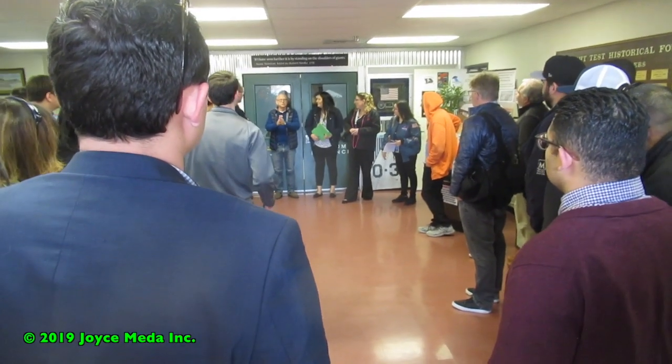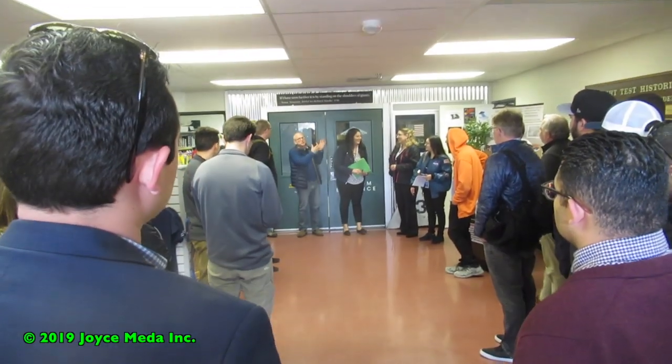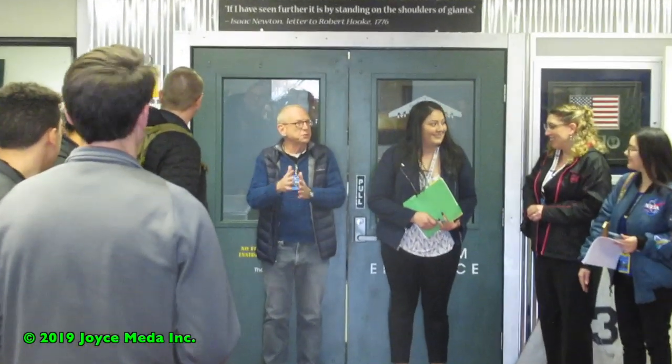I'm the historian for the center and I'll be chatting with you once you're going inside about something specific — a little bit about what you're here to spend the day talking about and learning about.